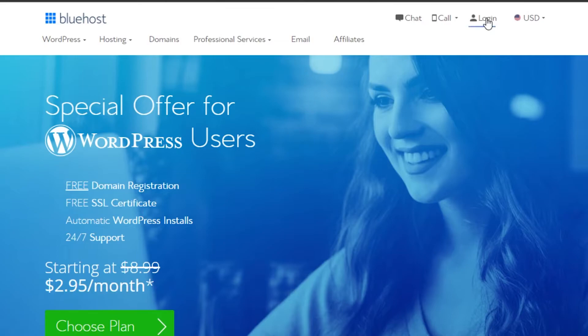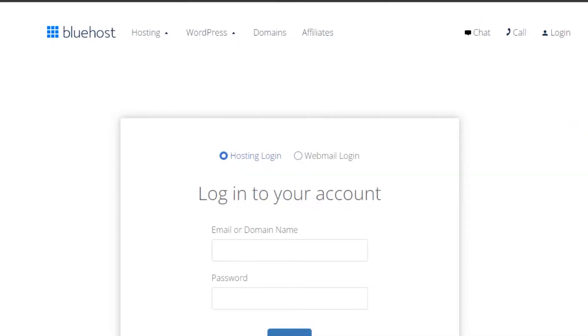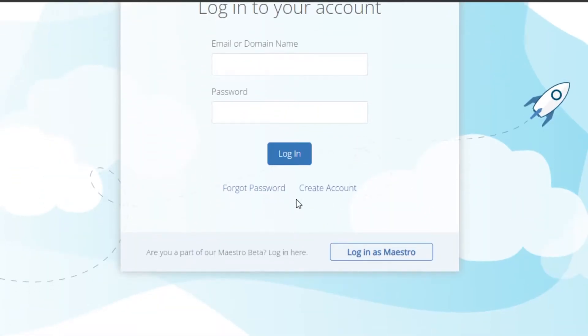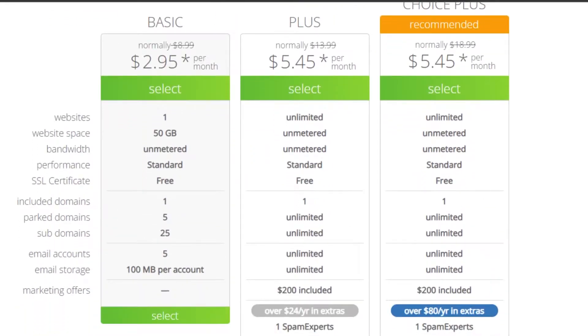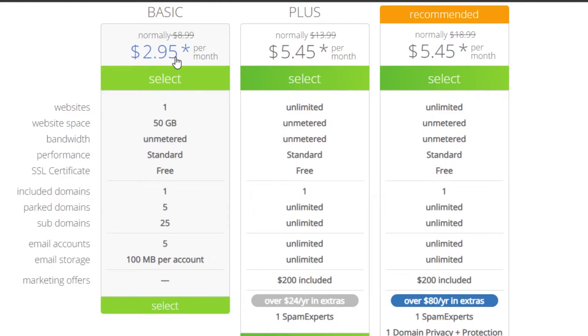Go to bluehost.com and you'll land on this platform. To sign up, you'll find the login option, click on it and it will allow you to create a new account on Bluehost. Creating an account is really easy — just add your email address and password and you're good to go. For plans, we have a Basic plan at $2.95 per month. It includes one website, one free domain name, bandwidth, 25 subdomains, five email accounts with 100 MB storage per account.